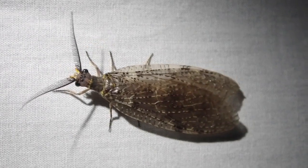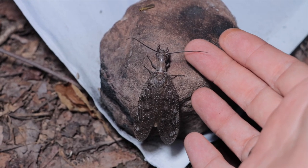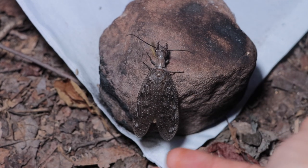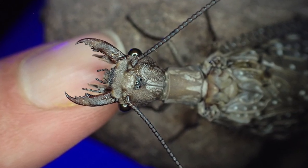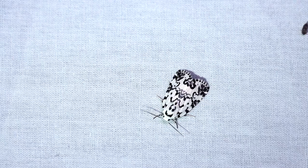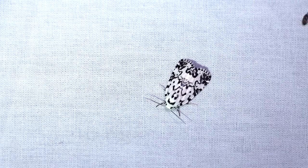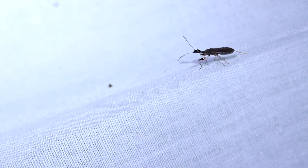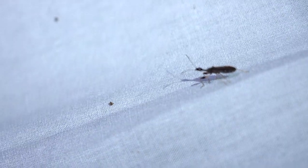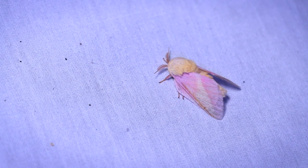I was also graced by the company of a female fish fly, although it was a four-inch male that disapproved of my pestering. Those jaws are no joke, let me tell you. I don't see them too often, but Hebrew moths are always a happy find. And so are these long-necked seed bugs. I saw several rosy maple moths, but this one was strangely faded.